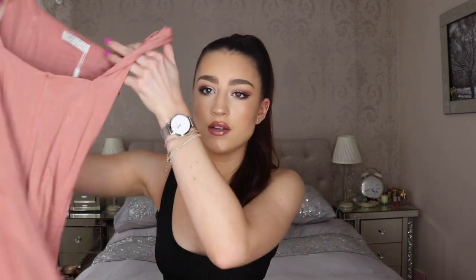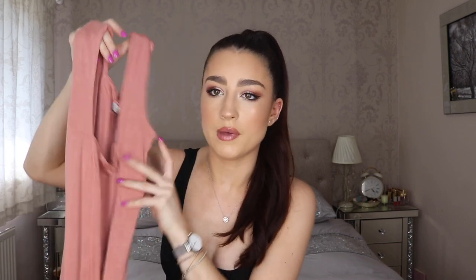Moving on to the Ohpolly stuff — there were quite a lot of fails in this order, which is a shame because I love Ohpolly. I find their sizing really weird though; usually I'm a size six in their dresses because they cinch me in and hug my waist. The first item — and the only one from this order I'm keeping — is this square-neck peachy pink bodycon dress with two stitches down the front and a midi length.